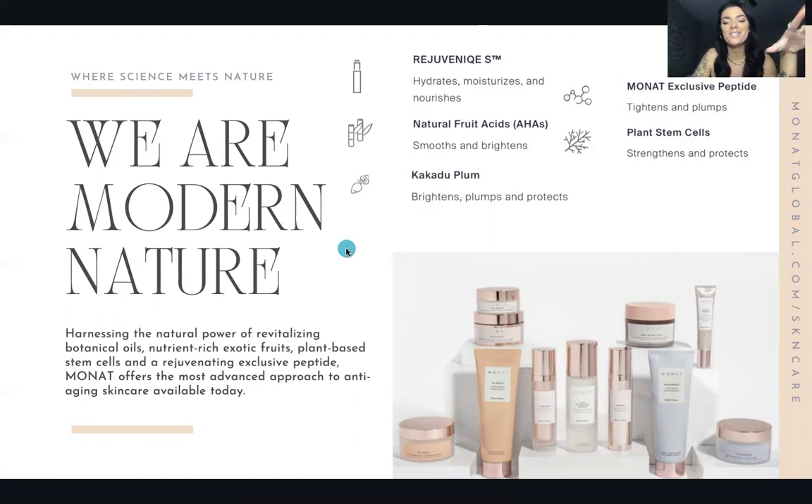We started out with just an eight-piece skincare line and we launched it in 2019. Before that, from 2014 to 2019, we actually only had hair care. So when skincare launched, it was a huge deal — everyone was going crazy, everyone was so freaking excited.